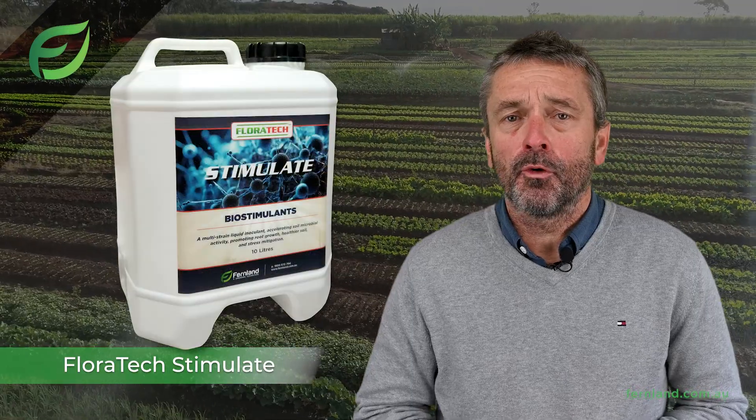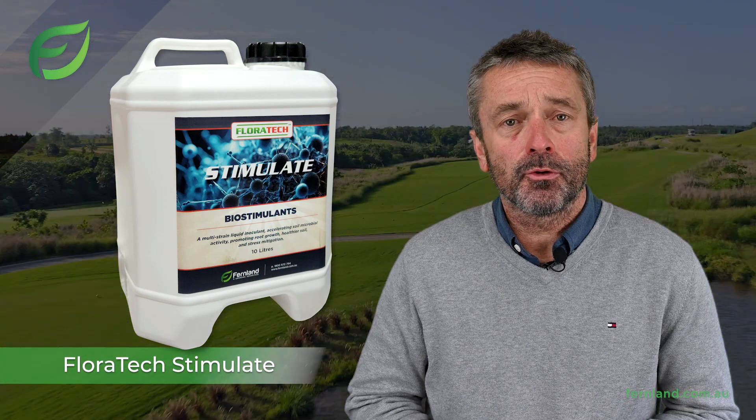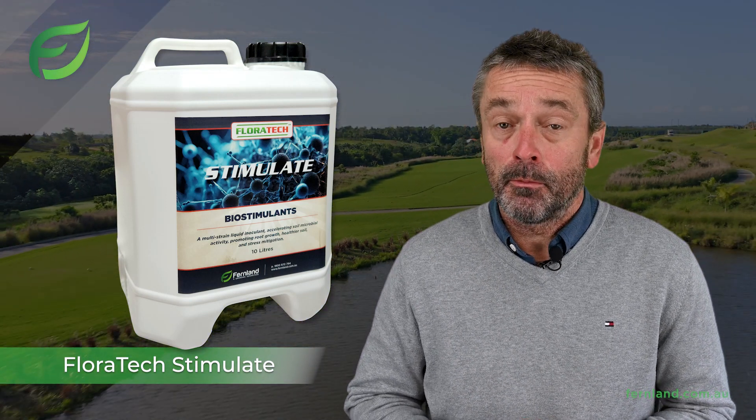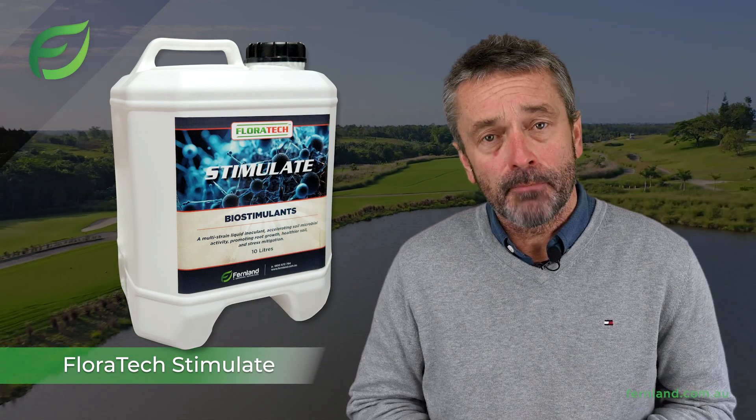Allow me to introduce Floratec Stimulate, our brand new advanced natural rooting substance and biostimulant that's specifically designed and manufactured here in Australia to accelerate soil microbial activity, promote root growth and contribute to healthier soil and stress mitigation.